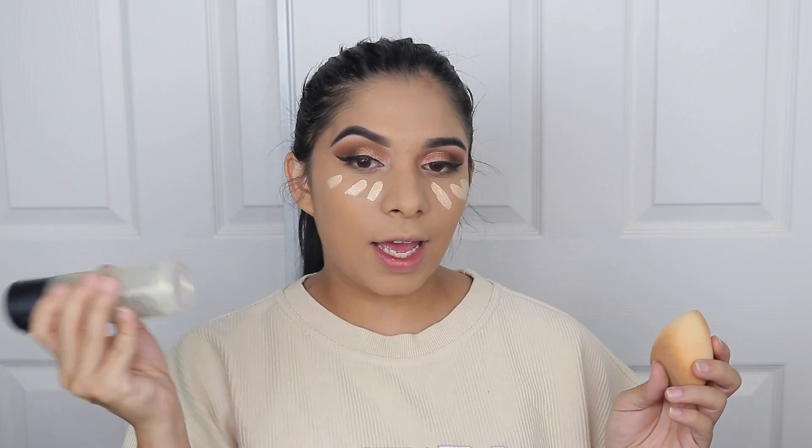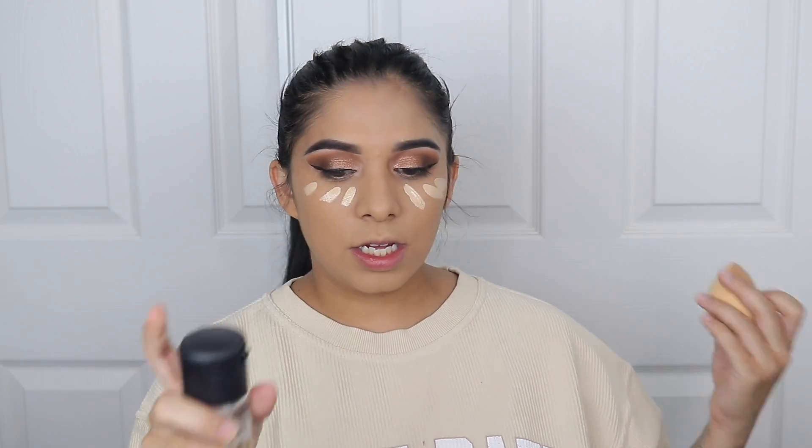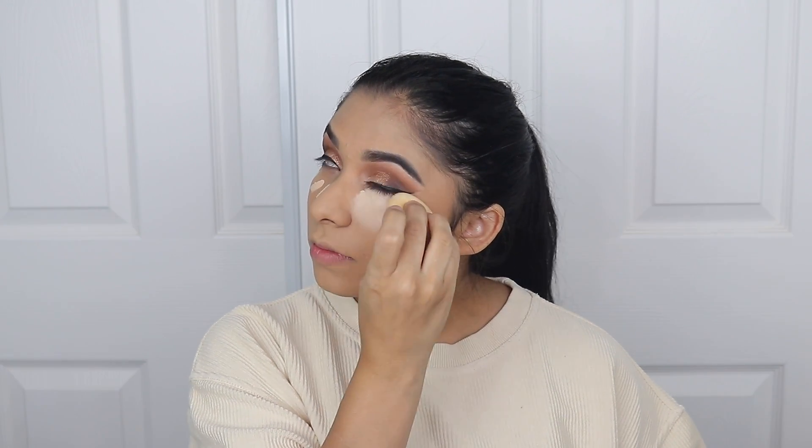For concealer, I've been using the Jouer Essential High Coverage Liquid Concealer — this is a creaseless soft matte and it has hyaluronic acid, which your skin loves. This shade is definitely a little too bright for me. I'm just gonna do three little stripes. I'm gonna wet my sponge with some Fix Plus — I used to do this all the time. It does say creaseless, but I still crease because I'm just a crease queen — no matter what, I crease.